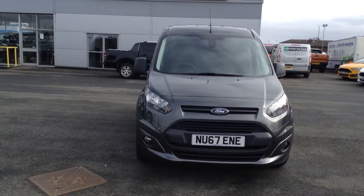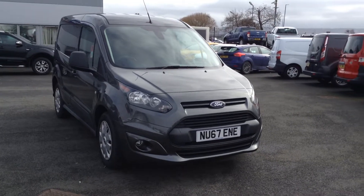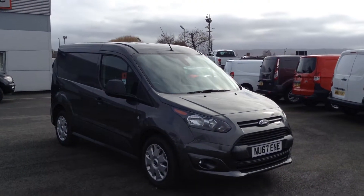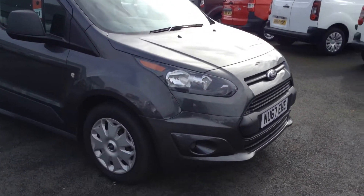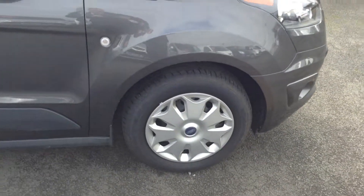Welcome to Change Motor Group. Today's presentation is on this 67 plate Transit Connect Trend. It's an L1 model coming in the lovely metallic magnetic grey finish. It's a great looking vehicle, along with the front bumper with the front fog lights. It also comes with nice wheel trims which finish off the van nicely.